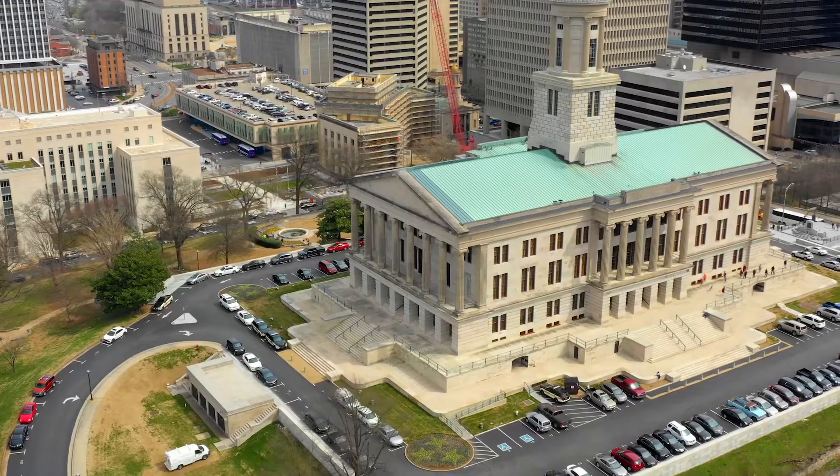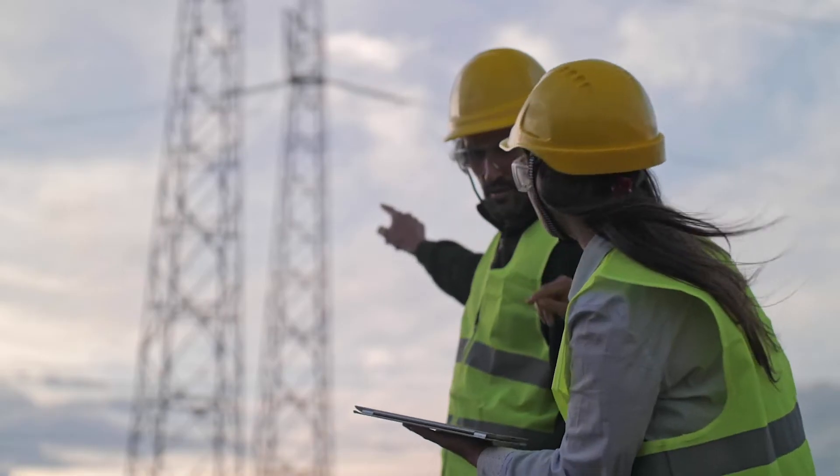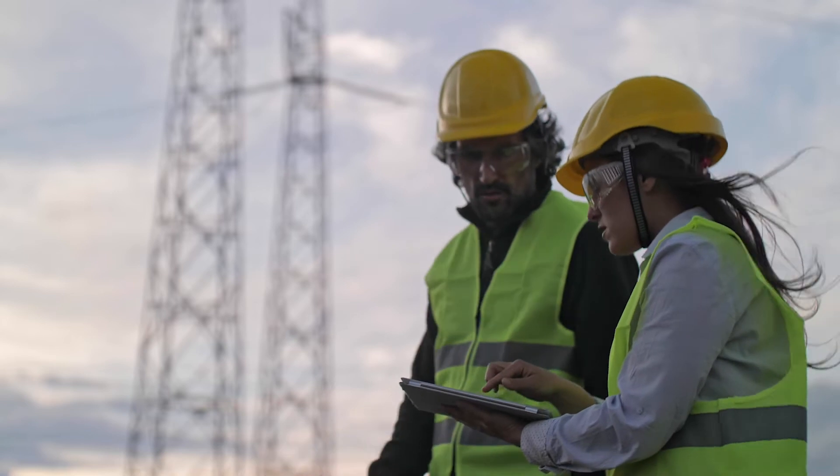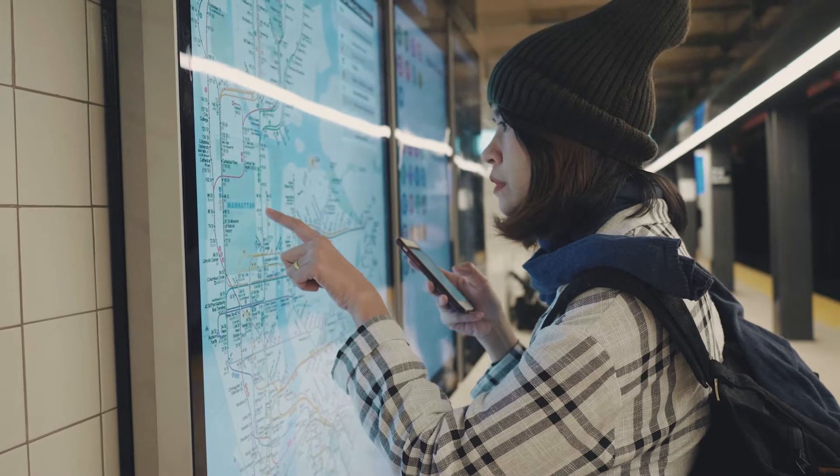With more and more channels for interactions, citizen data is scattered across myriad systems, leading to siloed data and fragmented experiences. Without a complete view of each citizen's interactions across channels, it's impossible for governments to modernize at scale.